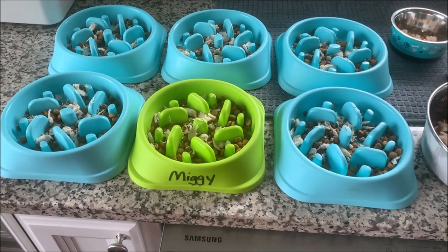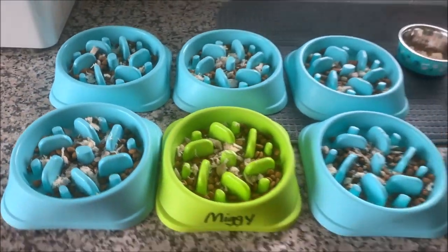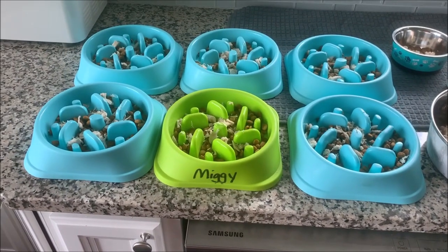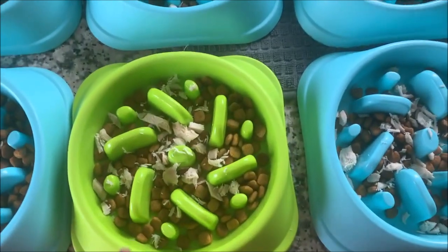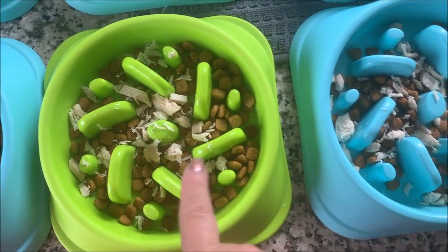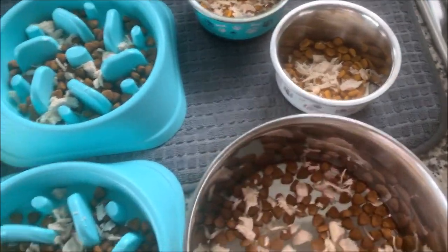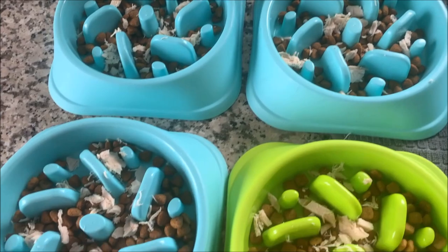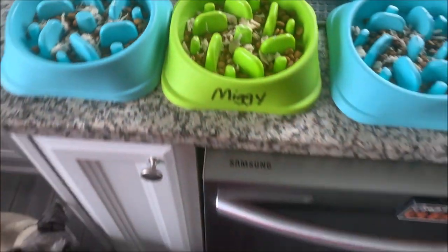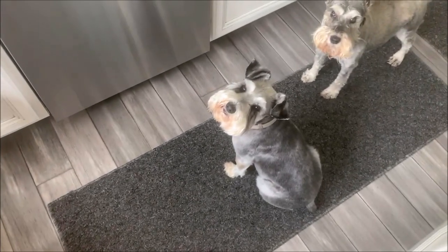I feed them three times a day — one third of a cup at each feeding — and then sprinkle just a little bit of shredded chicken breast on top. I give the kitties a little shredded chicken too. All right, let's get these boys fed — they've waited long enough!